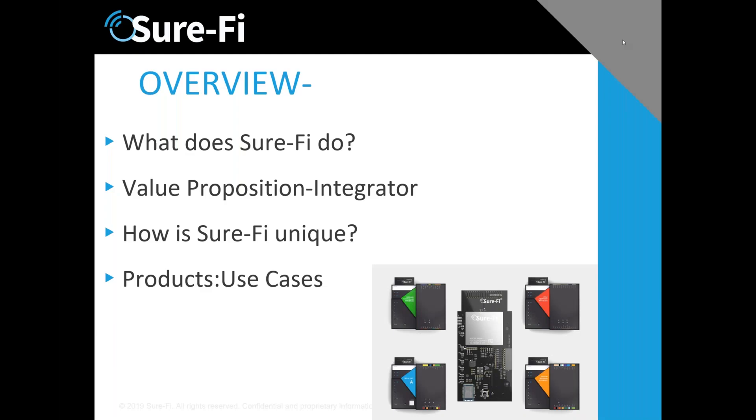What I'll cover is: what does Churify do, what is the value proposition to the integrator, are we unique, and then some use cases — which is really what the value proposition looks like as you go forward.